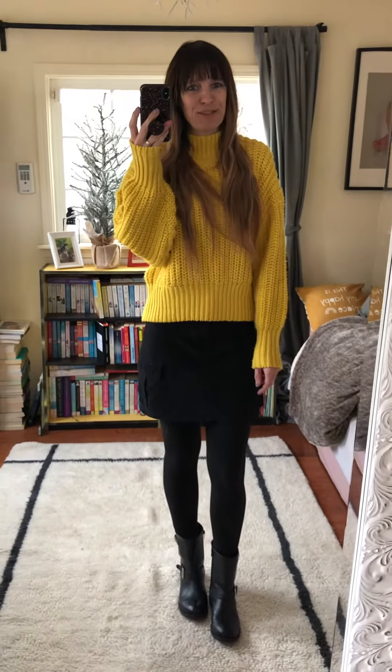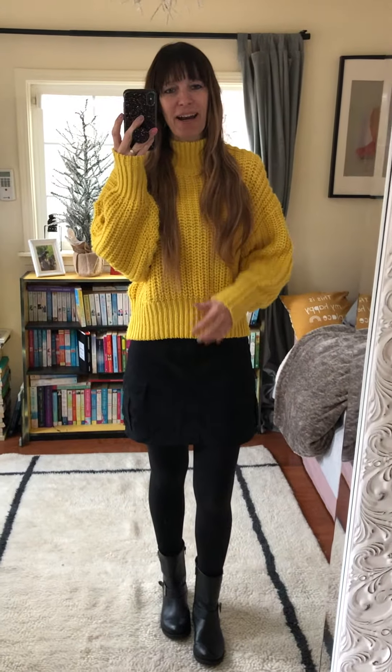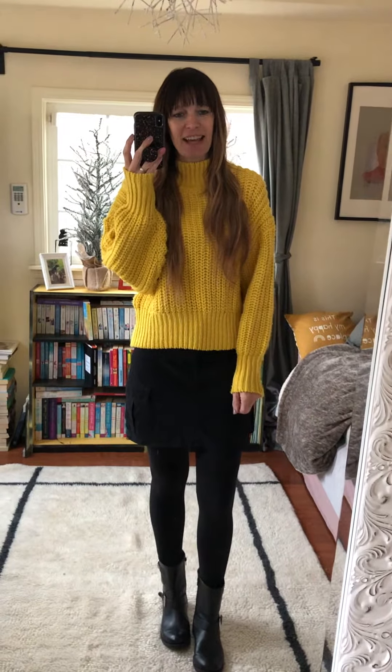Hi everyone, today is a product review of my outfit of the day. I'm super happy with it — I found this while shopping yesterday. The sweater, on the hanger, it looked really, I don't know, it looked crumby and somehow it didn't look that good. So I decided to just try it on.